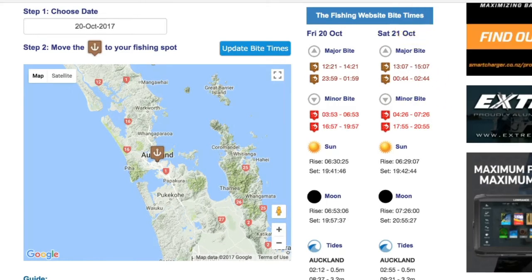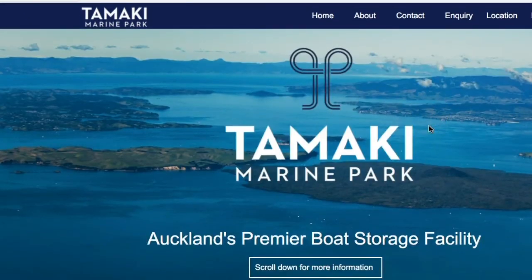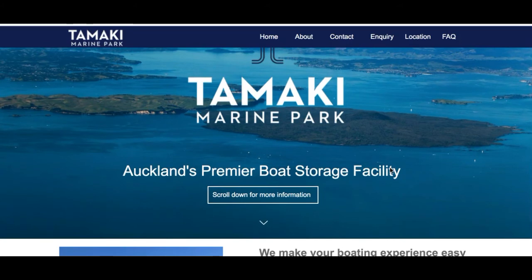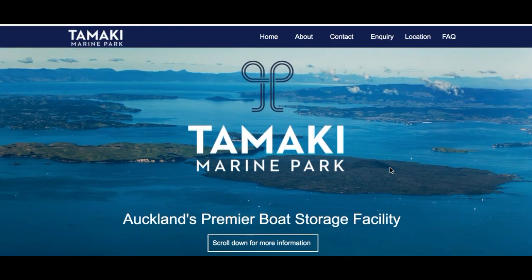In other news, I normally do reports for MWM dry stack. As from the 1st of November that business has been sold and will be rebranded as Tamaki Marine Park. The dry stack is filling up very rapidly, so if you're interested in dry stacking your boat with a very good company who look after your boat, get in quickly — it's filling up fast with the warmer weather. There are some really exciting developments planned for the whole facility, so watch this space.